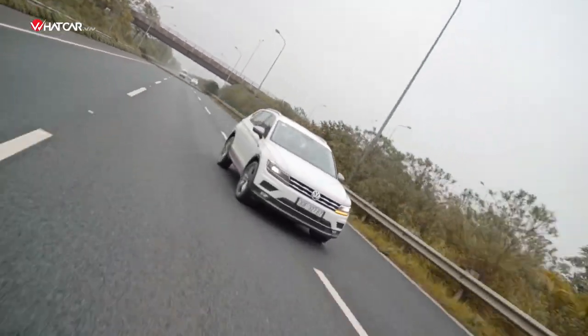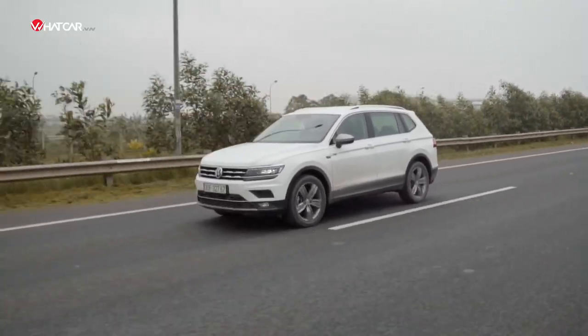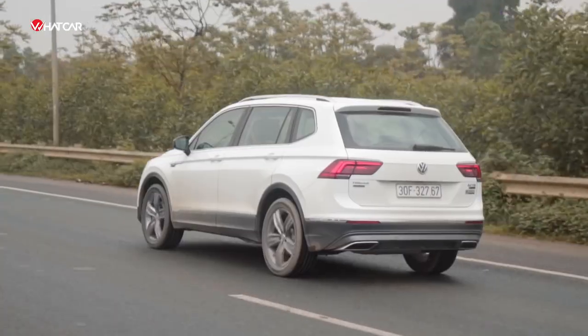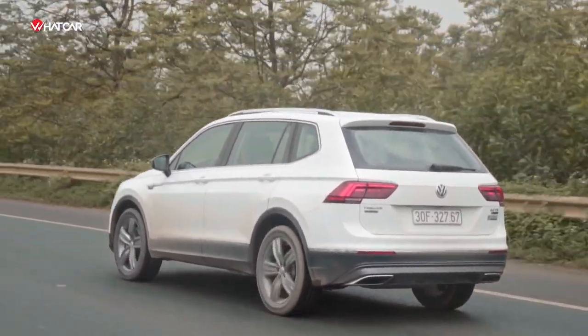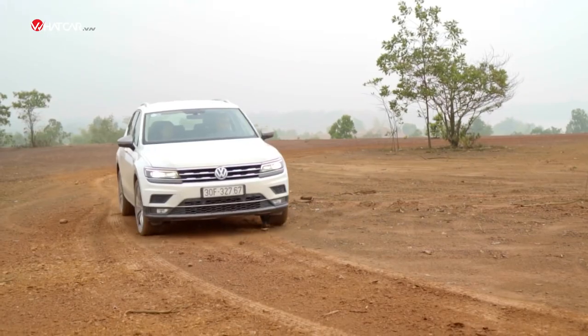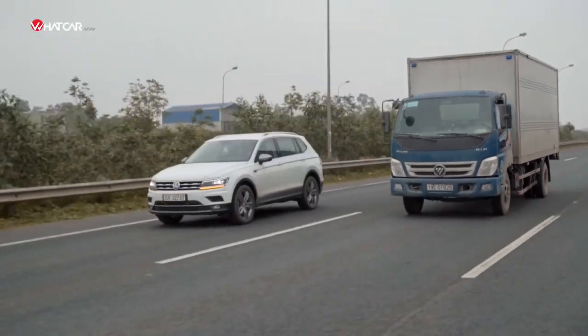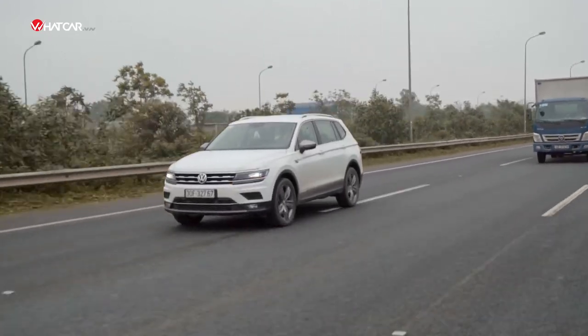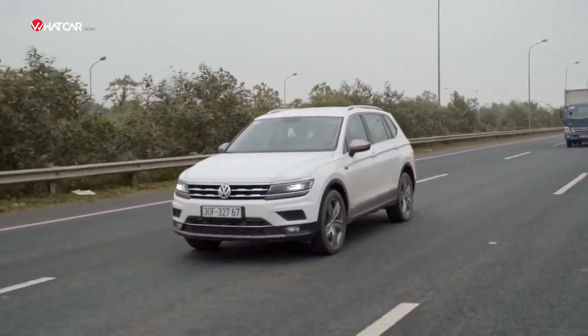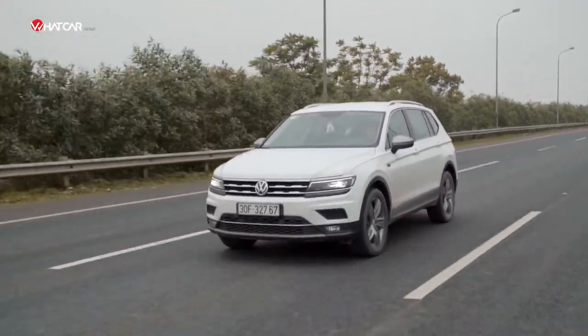The Tiguan Allspace is built on the MQB platform shared with Audi's compact models. This is a family car, meaning everything is oriented towards smoothness, gentleness, and ease of control. The steering is light but precise and delivers good road feel. The suspension is extremely smooth yet solid — true to the character of a German car. Sound insulation is also an area where the Volkswagen Tiguan Allspace performs outstandingly. In general, everything you'd expect from a German car is present, within the context of a mainstream vehicle of course.